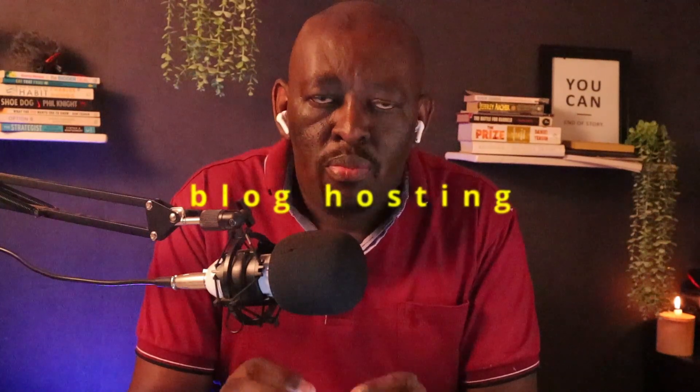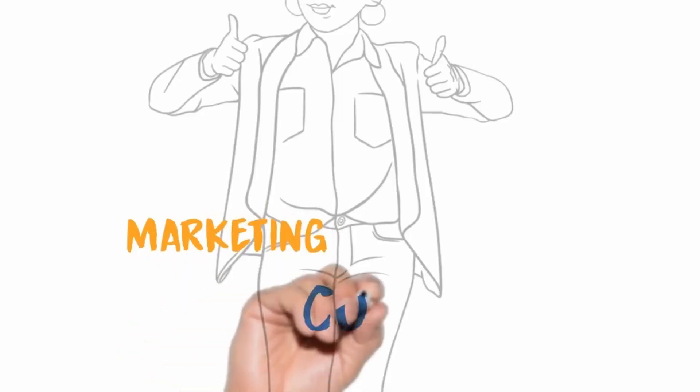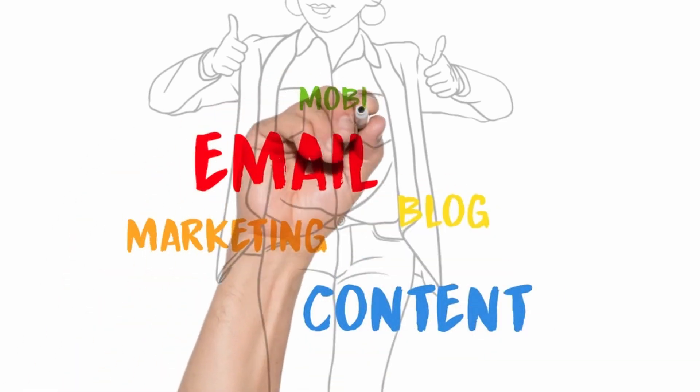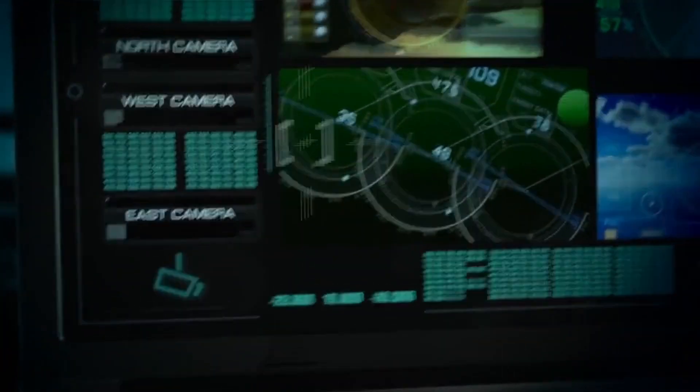Getting hosting for your blog is actually a foundational element — it's something that you must have. This is because you are going to create content, you are going to have files, and all these things need to be stored somewhere. What hosting provides are the web servers where your content is stored, which makes it very easy for your audience to be able to retrieve that information.